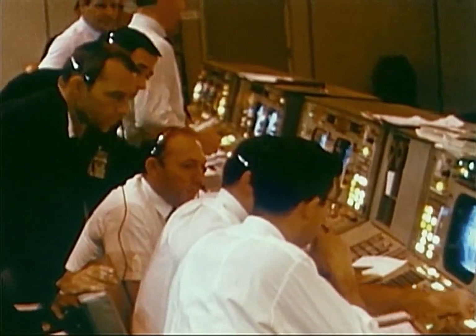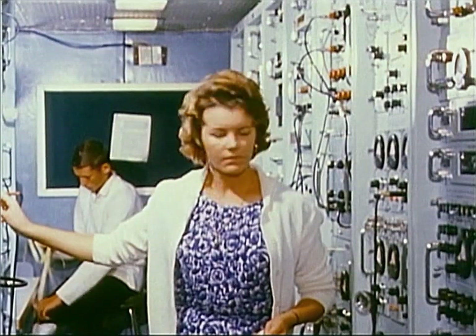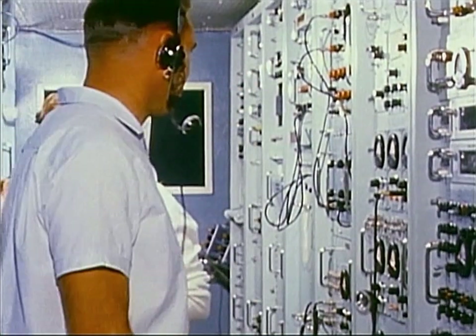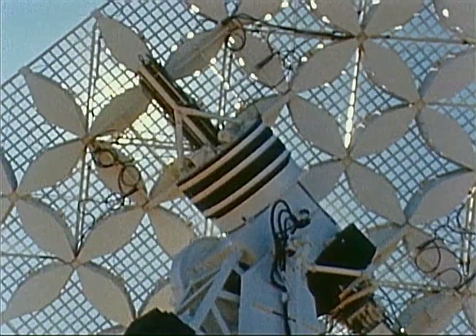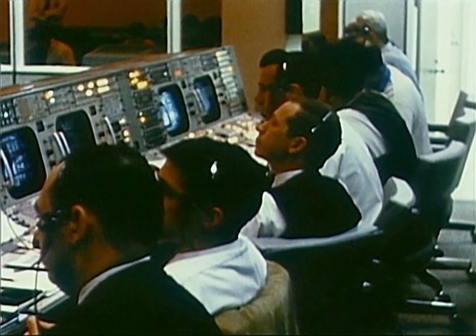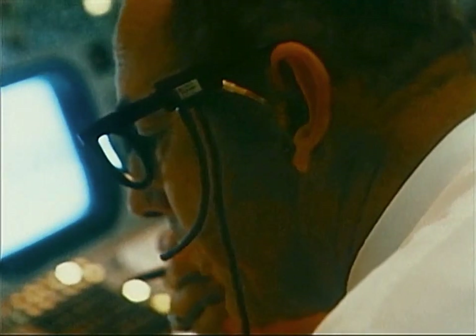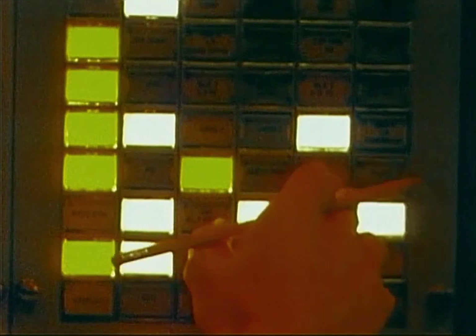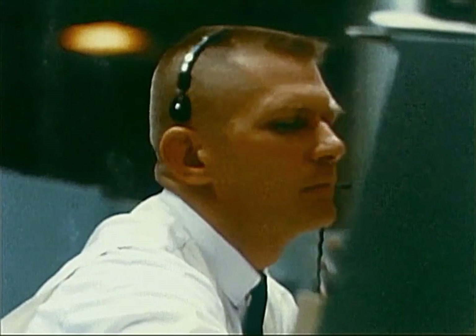The lunar module nears the Australian coast. The Carnarvon tracking station takes command. The time is nearing for the first burn of the descent engine — the first rocket engine designed to be throttled, a necessary feature for a lunar landing. This will be its first burn in space. Dips on, 10%. But something goes wrong. Instead of the full 38-second burn, the engine shuts down after only four seconds.